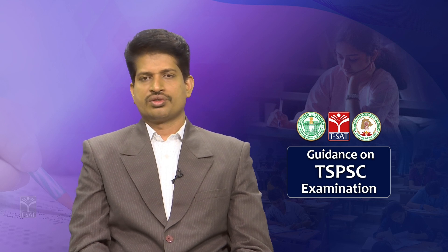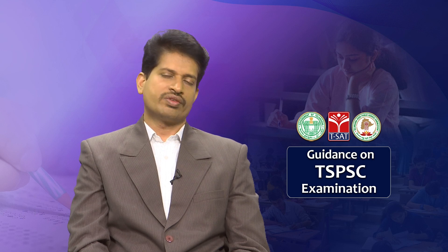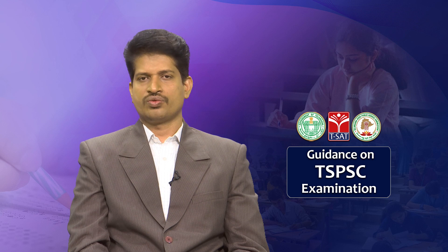These are all the different applications of space technology in agriculture based on satellite farming. We shall meet in the next episode regarding different other topics to be discussed in science and technology. Thank you.